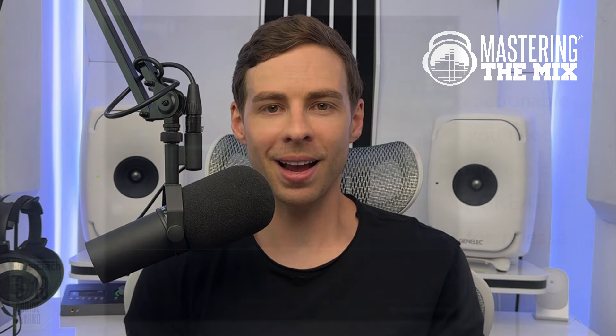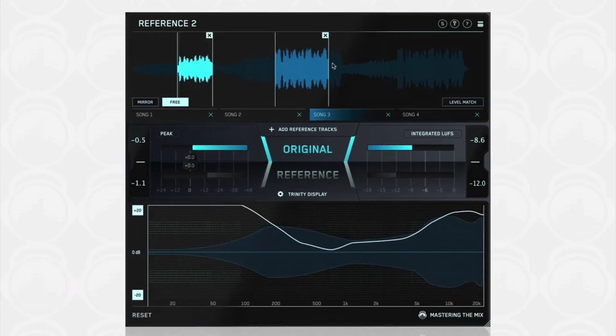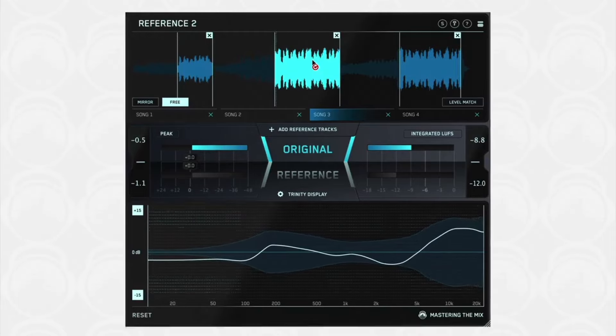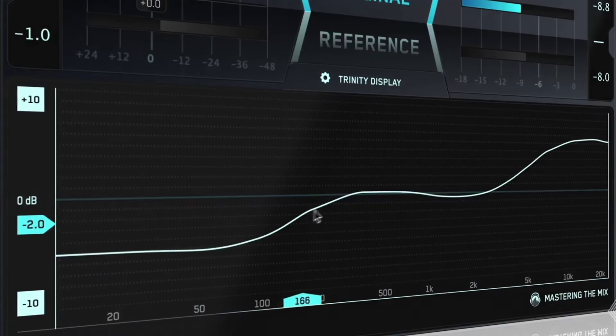Next, we have Reference. This plugin is your fast track to making your mix sound more like your favourite tracks. Load Reference on your master channel, drag and drop your reference songs, then A/B to calibrate your ears to the sound of a professional track. Reference automatically matches loudness and shows you the exact EQ adjustments needed to match your reference track, helping you achieve professional results faster.